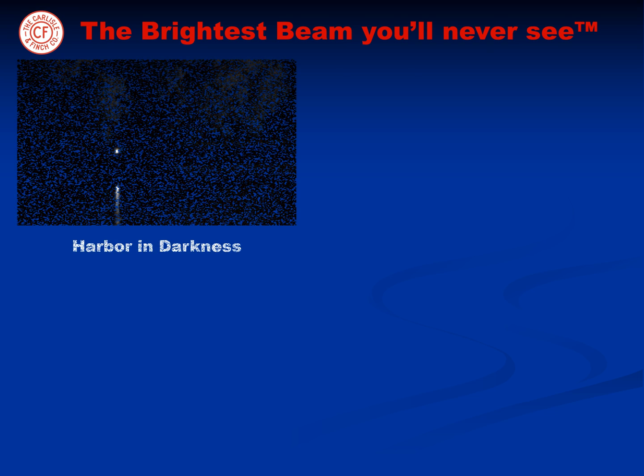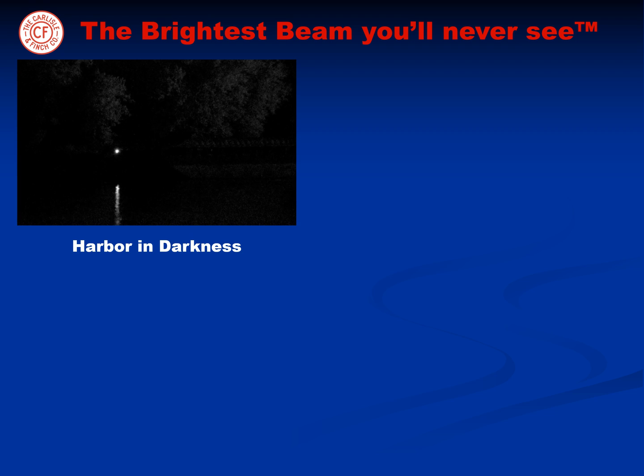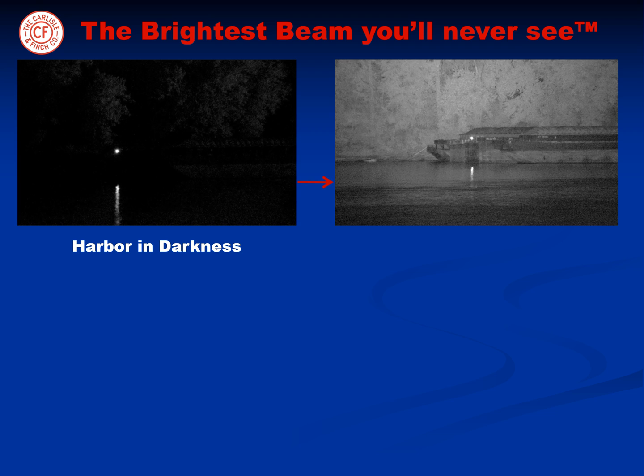The LED illuminator is truly the brightest beam you'll never see. Imagine sailing into a harbor in total darkness, then with a quick flip of the switch, the LED illuminator covertly lights up the harbor like daylight. And long distances are achieved as well.